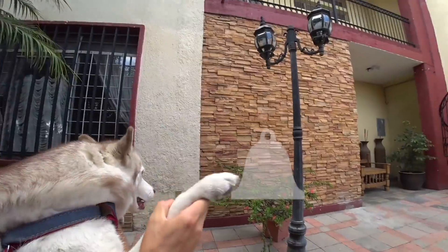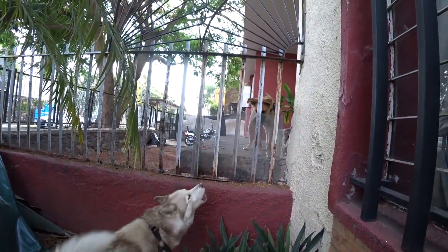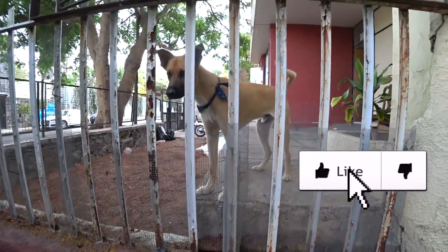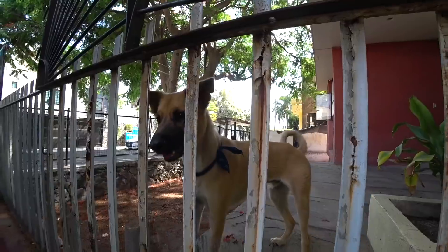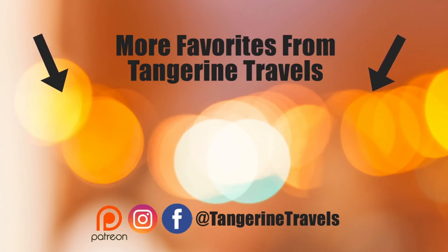Thank you guys for watching this video — hope you had a fun time coming along with us. Please give it a thumbs up if you liked it, and gong that bell! Subscribe to our channel if you want to see more videos, and we will see you in the next one. See you tomorrow! And Laska — say hi! Look at that tail wag. Laska has a boyfriend! Bye!